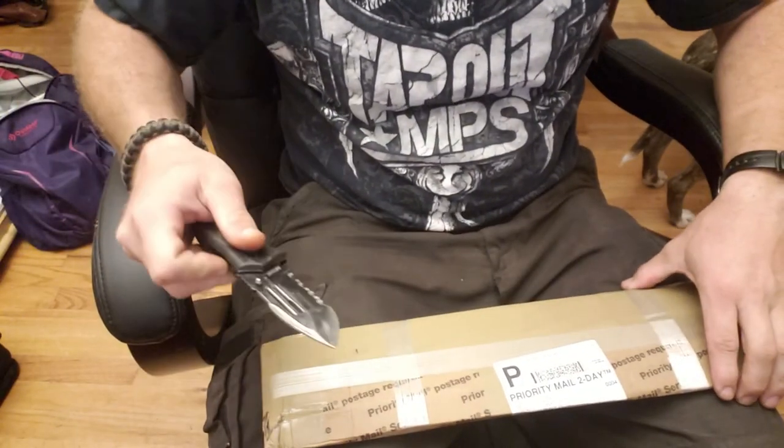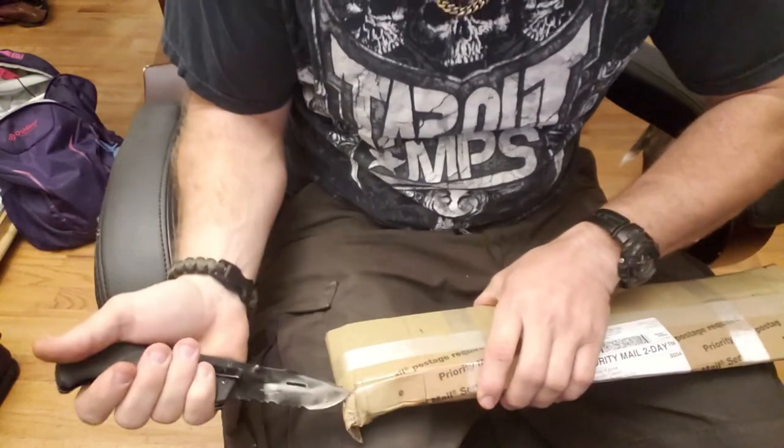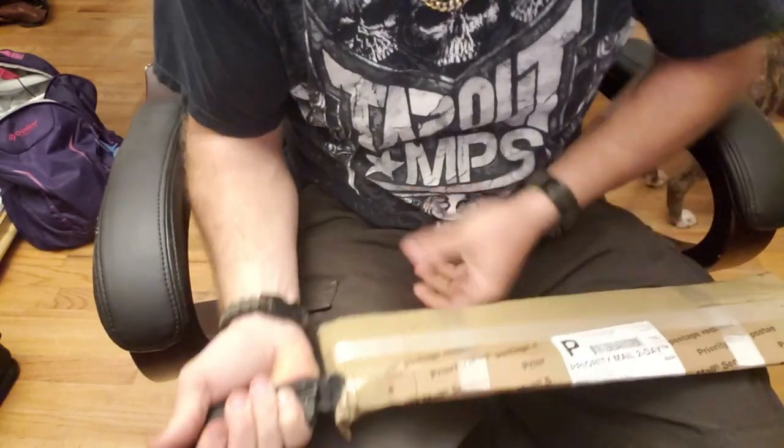I wanted to give you a little sneak peek of the next giveaway. Let me get this turned around real quick. All right, so I've been waiting to open this one up. The contents in here are what I'm gonna be making the next knife out of.